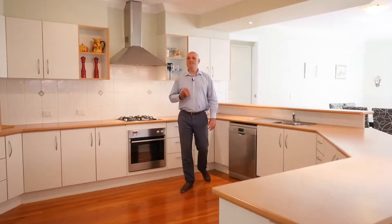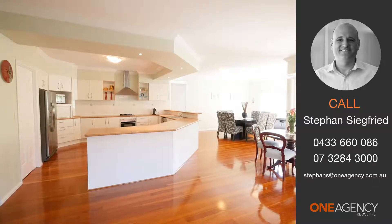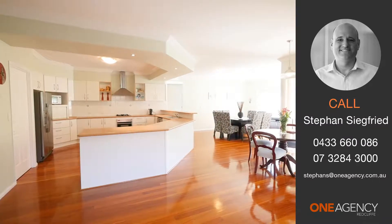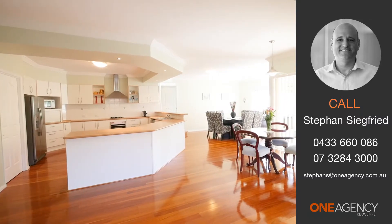I can really see myself living in this home. If you think you could as well, all you need to do is pick up the phone and give me a call — Steven Siegfried, One Agency Redcliffe. I'd love to show you through. We'll see you next time.